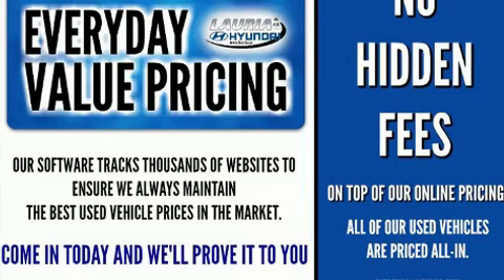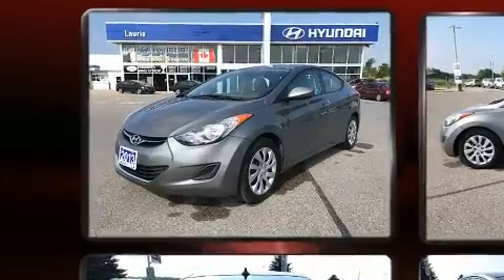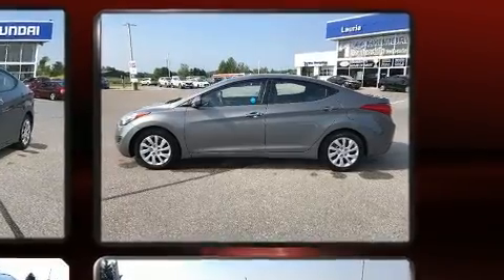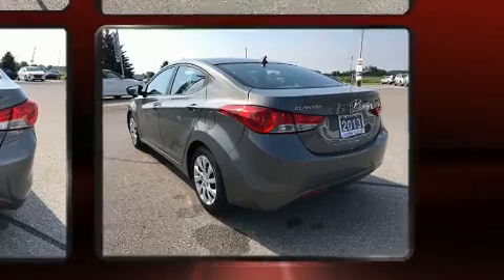You're going to love the 2013 Hyundai Elantra coupe. This four-door, five-passenger sedan is still under 75,000 kilometers. It features a front-wheel drive platform, an automatic transmission, and a 1.8-liter four-cylinder engine.